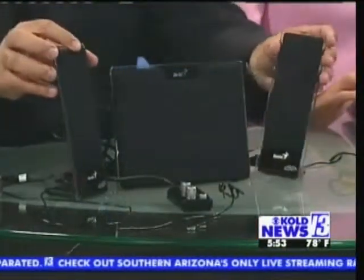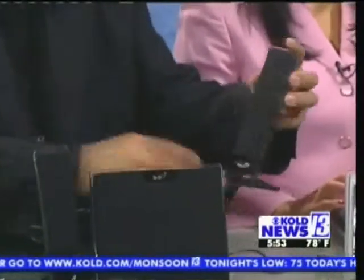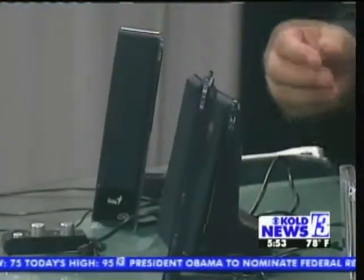You get two of these satellite speakers, and if you can see these, it's got a real nice slim design on it. So you're not taking up too much space with these speakers, and you can put them just about anywhere. You also have this nice subwoofer here, and this gives you that rich bass sound that you get from the system.